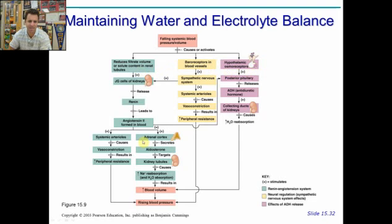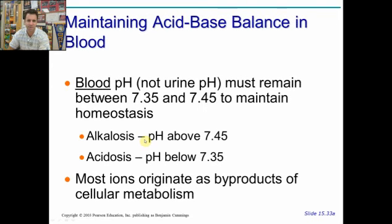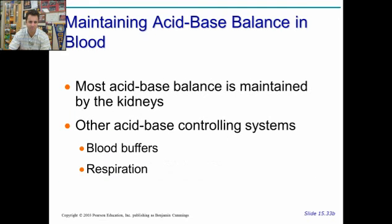There are different kinds of receptors involved in regulating these hormones. The kidneys are also responsible for maintaining acid-base balance through their manipulation of buffers and ion concentrations. Blood pH must stay between 7.35 and 7.45. If it's above 7.45, it's too basic — you have alkalosis. If it's below 7.35, you have acidosis. This is the blood pH, not the urine — urine pH may fluctuate more significantly. The acid-base balance is maintained by the kidneys based on how much they pump out, and also by blood buffers and by breathing.